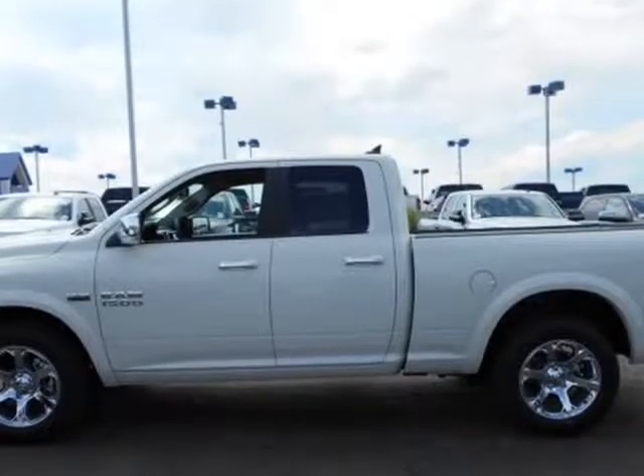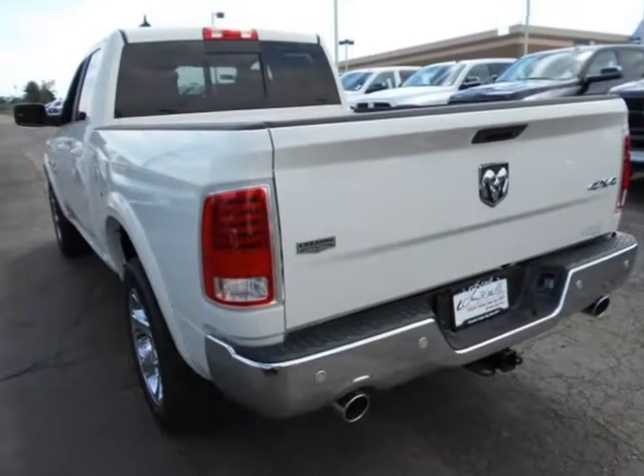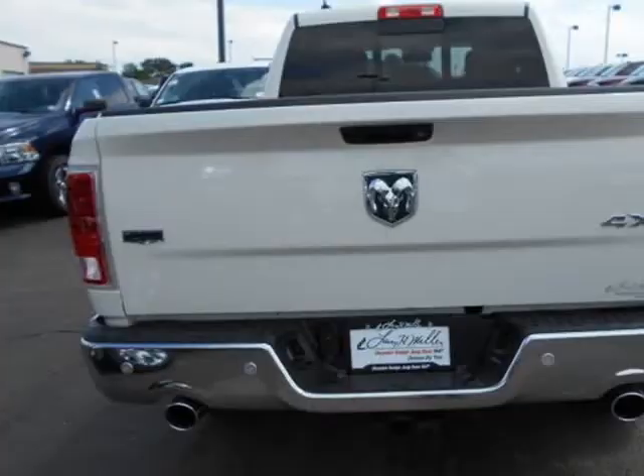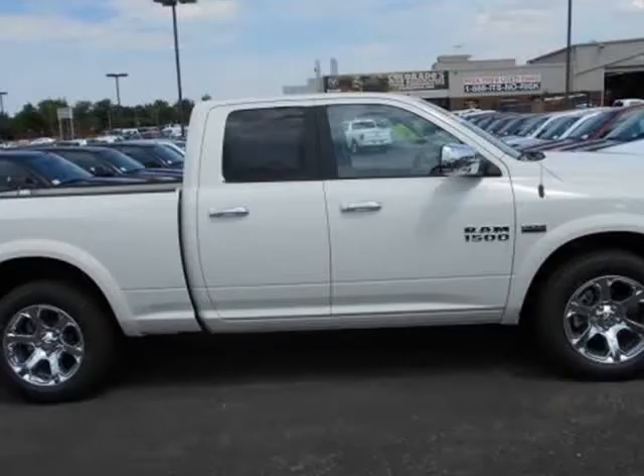Function has never had a more impressive form. The exterior of the RAM 1500 is re-engineered to look and perform better, with adaptive aerodynamics and an upgraded front fascia that is both beautiful and powerful.